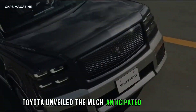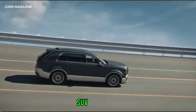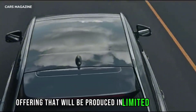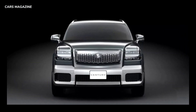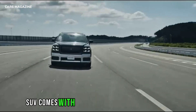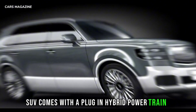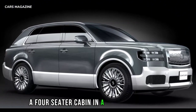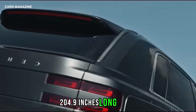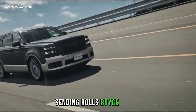Toyota unveiled the much-anticipated Century SUV in Japan, a luxurious offering that will be produced in limited numbers alongside the Century sedan. The new flagship SUV comes with a plug-in hybrid powertrain, a four-seater cabin, and a 5,205-millimeter (204.9-inches) long body sending Rolls-Royce vibes.